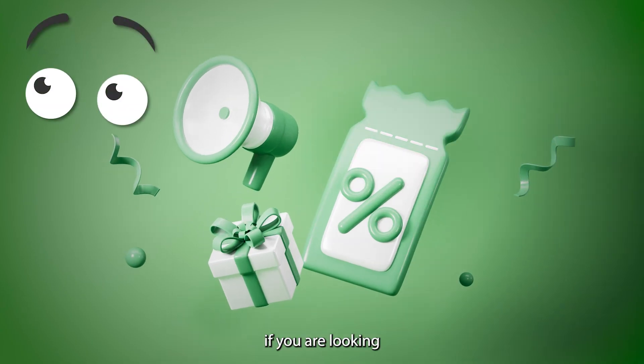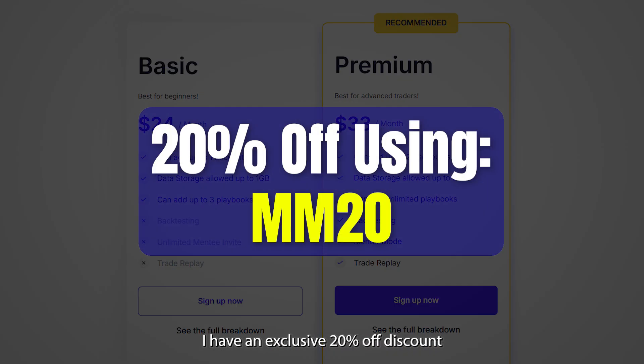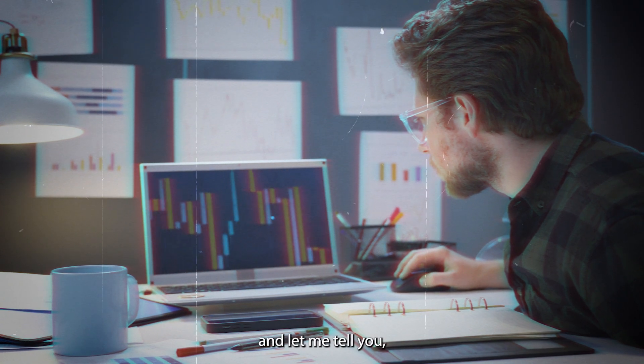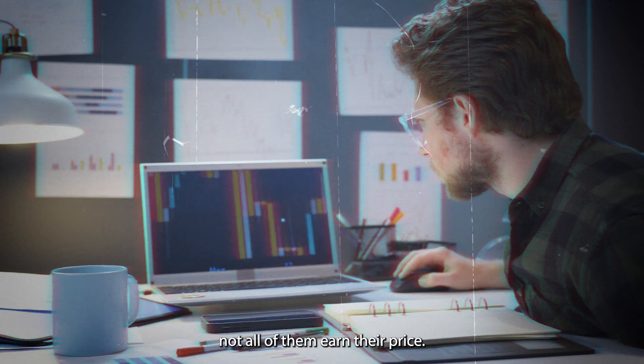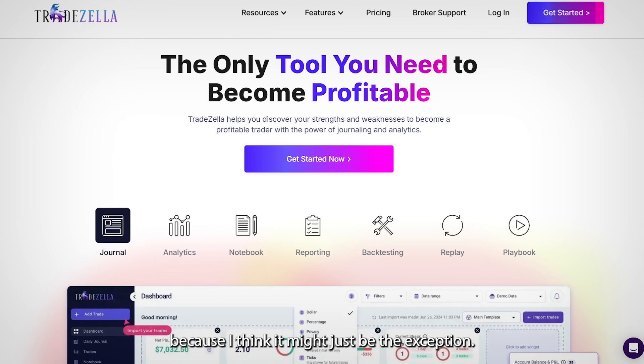The good news is, if you are looking for the best price on TradeZella, you have come to the right place. I have an exclusive 20% off discount in the description. Now, I've tested a ton of trading tools, and let me tell you, not all of them earn their price. But TradeZella — stick around, because I think it might just be the exception.